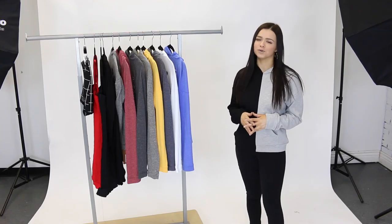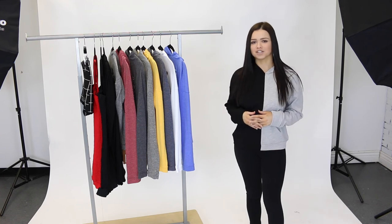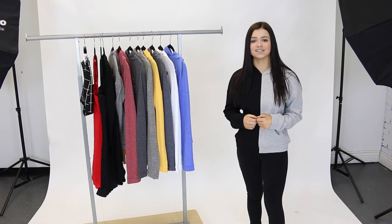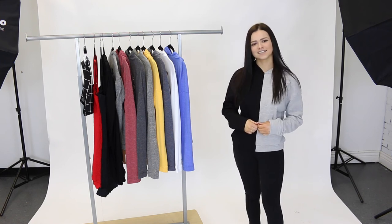That is going to do it for me today you guys, I hope you enjoyed. Make sure you head to shopmixology.com so you can see all of our other new arrivals. Also make sure you check out our end of season sale up to 70% off. I'll see you guys next time. Bye guys.